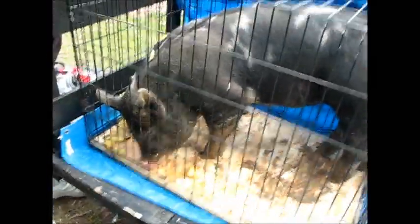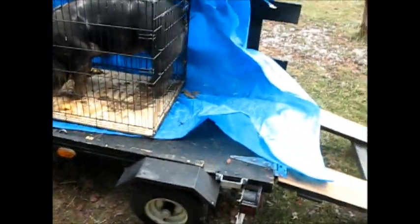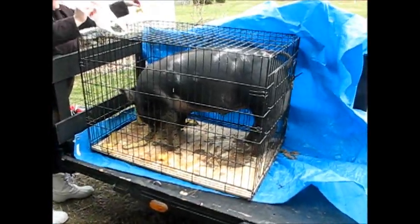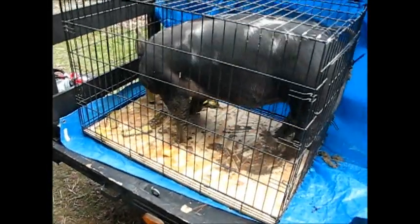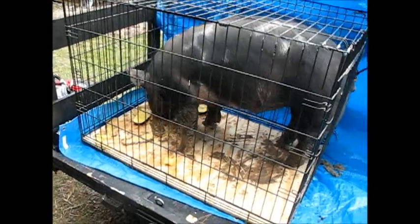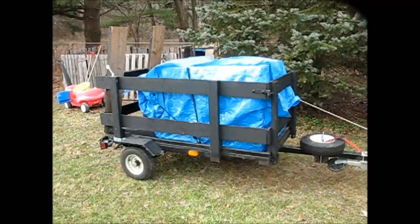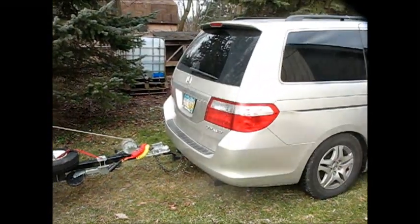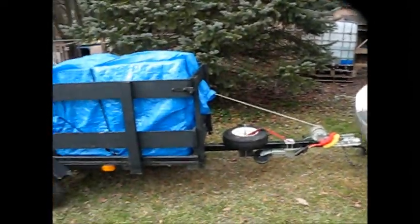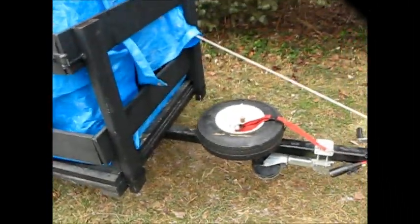Glad we have the tarp on there. There's 225 pounds on our little pig trailer. So now let's wrap the tarp around so he's not too scared in the car. All right, the pig is all loaded, we're ready to go. That time only took 15 to 20 minutes as opposed to an hour and a half.